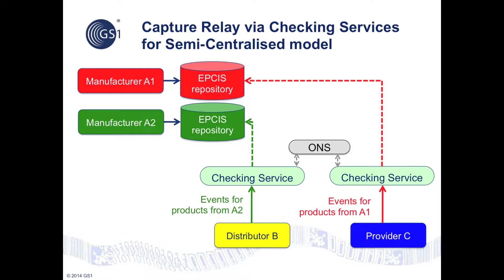Checking services can be used not only for checking event data, but also for forwarding it to the appropriate EPCIS repository. In this diagram, we see how this works in the semi-centralized model: Distributor B and Provider C send EPCIS event data to the capture interface of their chosen checking service. Each checking service analyzes the data to determine the GTIN of the products, then consults ONS to find the appropriate repository, and relays the EPCIS event data to the appropriate EPCIS repository for that product. A checking service can also be configured to relay event data to an organization's own EPCIS repository in the distributed model, or to a fully centralized repository where appropriate.